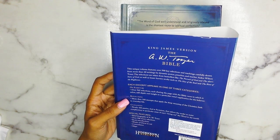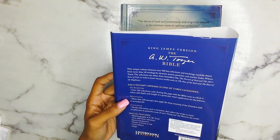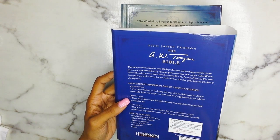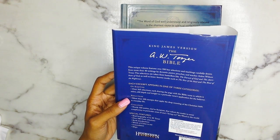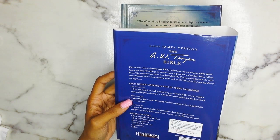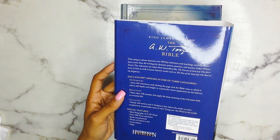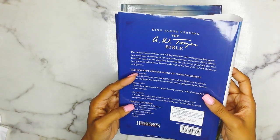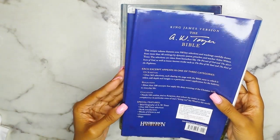It says: 'This unique volume features over 500 key selections and teachings carefully drawn from more than 40 writings by dynamic pastor, preacher, and teacher Aiden Wilson Tozer. The selections are taken from bestsellers like The Pursuit of God and The Attributes of God, as well as lesser known works such as The Size of the Soul and The Roots of the Righteous.' Each excerpt appears in one of three categories: On Scripture, with over 365 selections sharing the page with the Bible verse it refers to; Reflections, with more than 100 excerpts applying the deep meaning of the Christian faith to everyday life; and Challenges, with nearly 100 entries tied to scripture that exhort the reader to resist complacency. There's also a biography, book introductions, Words of Christ, concordance, and maps.